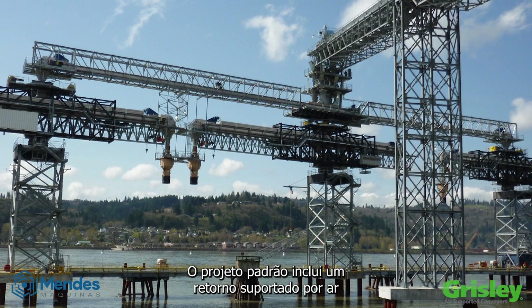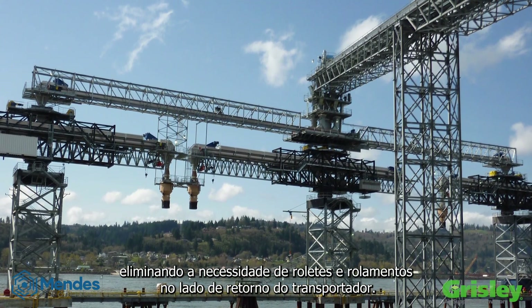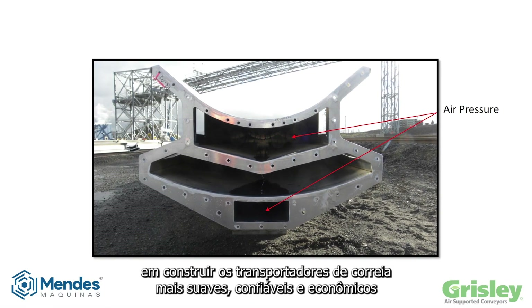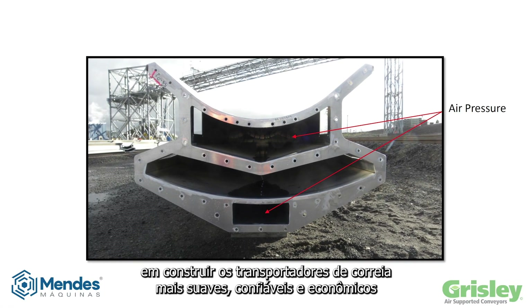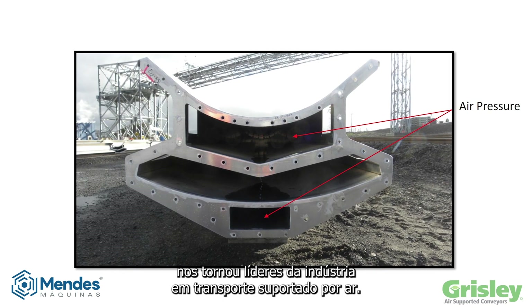The standard design includes an air supported return, eliminating the need for idlers and bearings on the return side of the conveyor. Grizzly's commitment to building the smoothest, most reliable, cost-effective belt conveyors has made us the industry leader in air supported conveying.